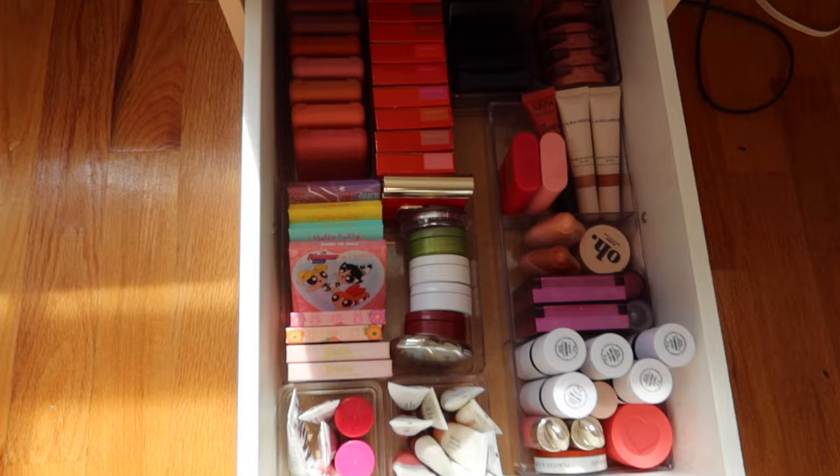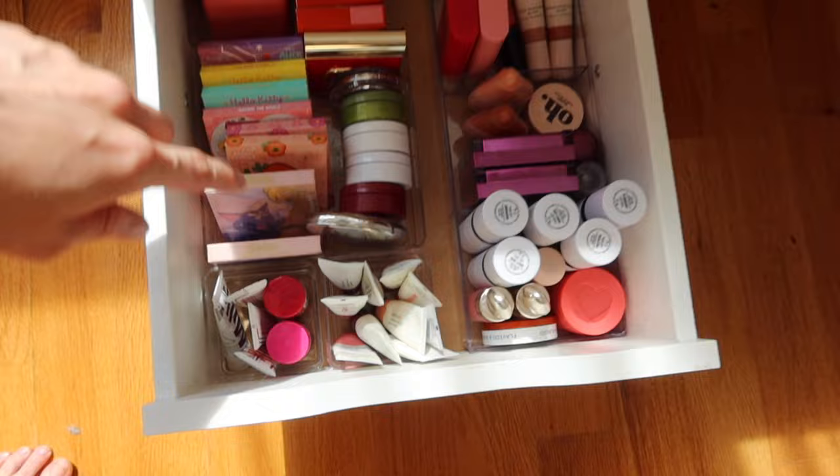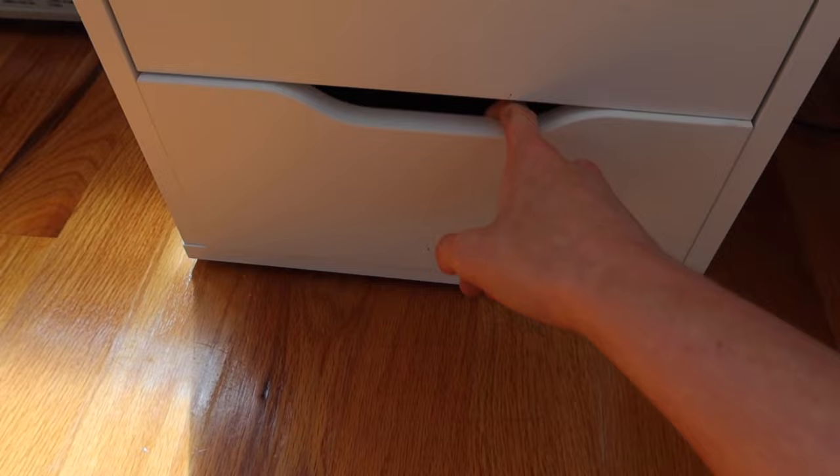Here is the finished blush drawer: a couple of my blush collections in the back, different powder blushes, almost all of my cream blushes over here, and then a few more collections in the back.